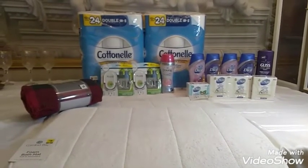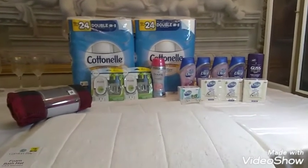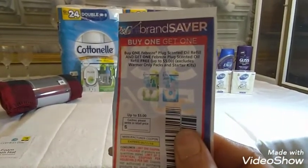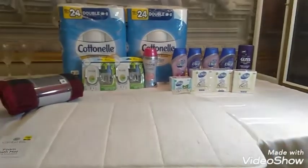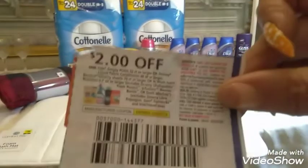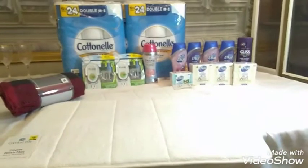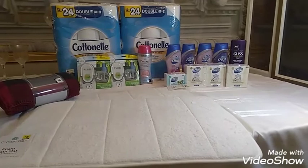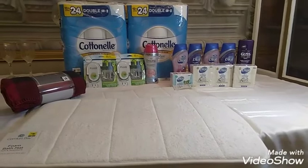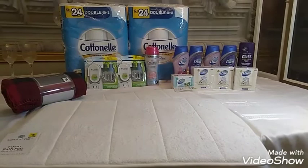So I used the paper coupon that we had — this is the one I used, and it expires today. I also used my $2 off Downy coupon for the Febreze Downy. I got the Febreze Downy because I wanted my $2 off $12 digital coupon to come off when you spend $12 on the Febreze — that's why I chose the Febreze Downy.